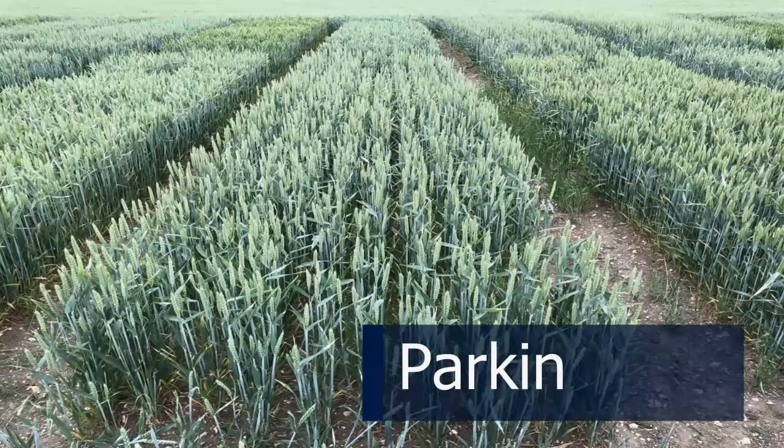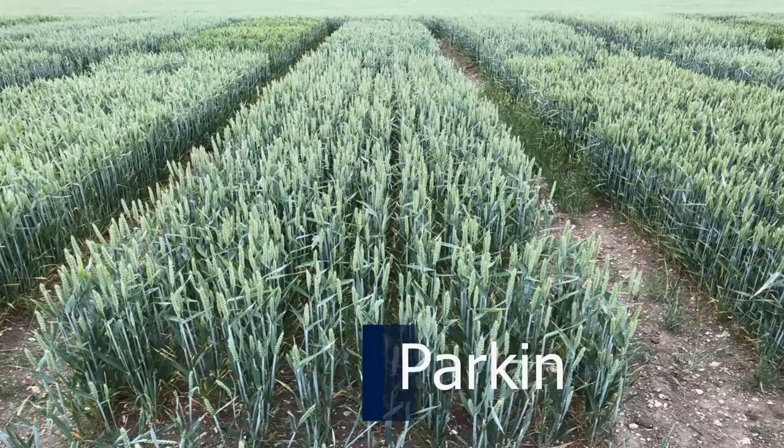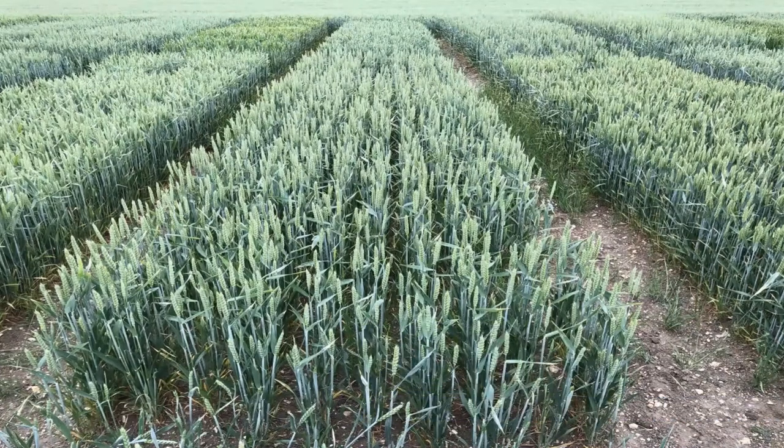Next door is KWS Parkin, which did not make the list this year. It has some really interesting characters: a feed wheat with good yield, reasonable disease resistance, and no blossom midge resistance, but it comes to harvest really quite early. I can see it having favour in the north of England where earliness is more important, and on pig farms where straw strength matters. If you want to spread your harvest window — since most of these wheats are trending later in harvest date — Parkin could be something for you.